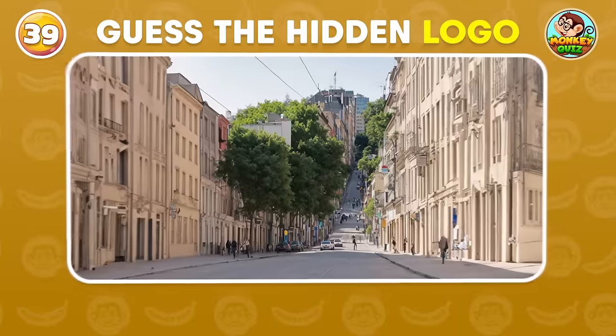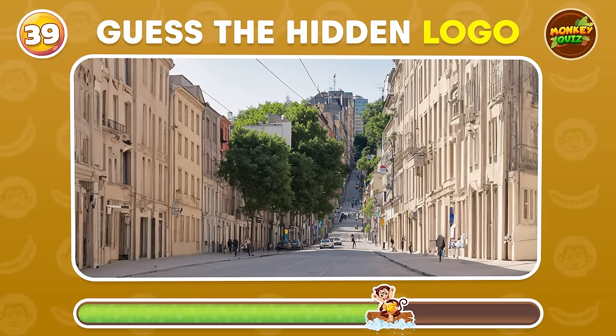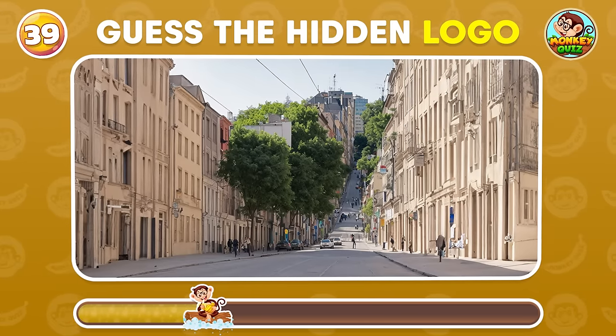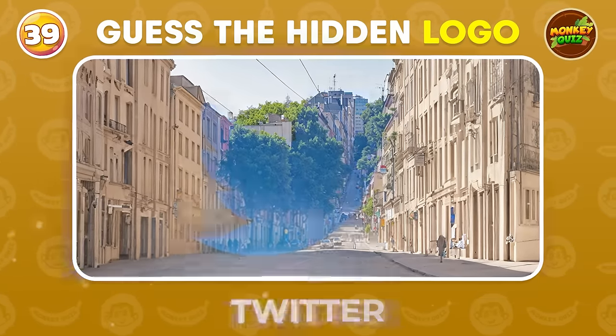The hidden logo in this picture looks very familiar. Can you guess what it is? Twitter!